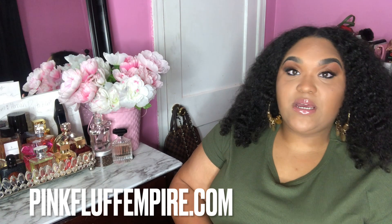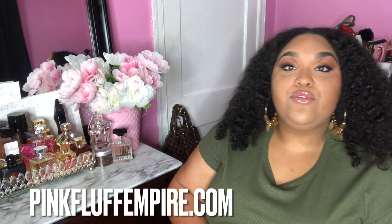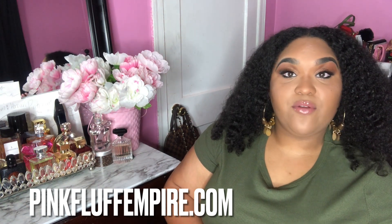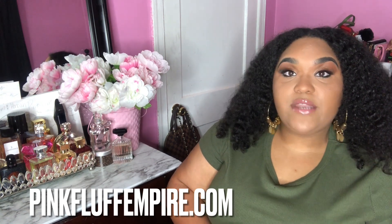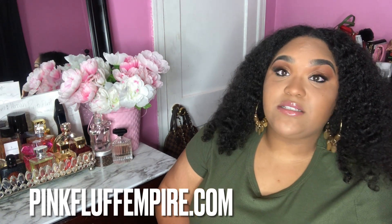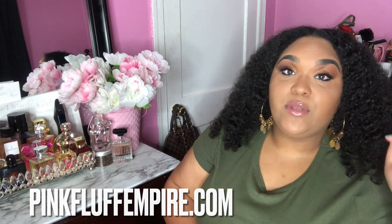I have to shout out my website pinkfluffempire.com — we sell all natural body care products and cosmetics, because you cannot be on fleek with the perfume and your hygiene not be on point. We sell sugar scrubs, soaps — make sure you get your hands on my products. I'll have a 10% off discount code down below.